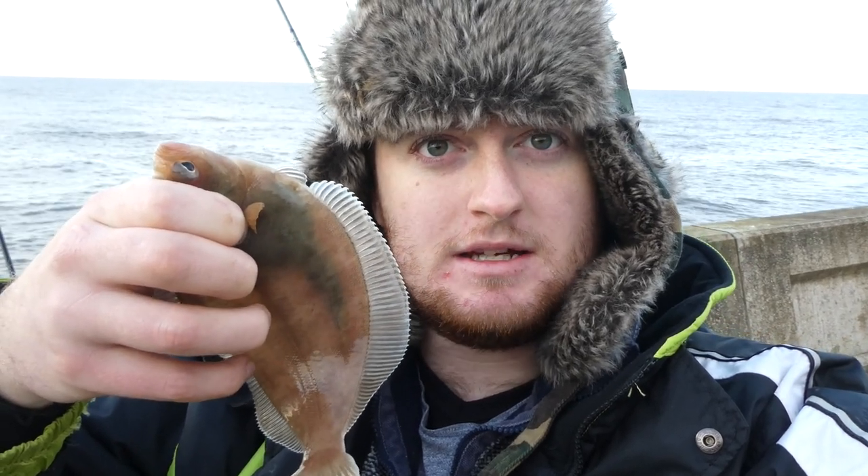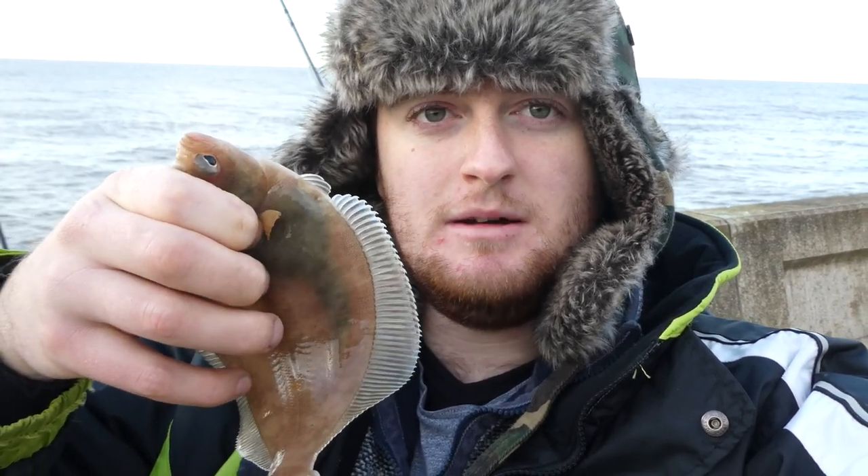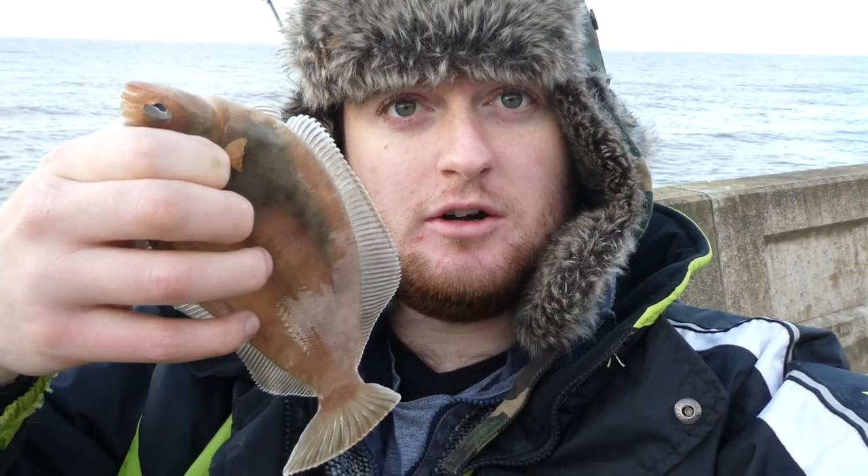Well, there's the third fish of the session. It's proven a lot harder to get bites this session than the last, but we're just about managing to keep the dab coming. We've had a couple each, there's been a couple of whiting caught, so bites are still coming — it's just a little bit harder than the last session, so I'm even more grateful for this one.